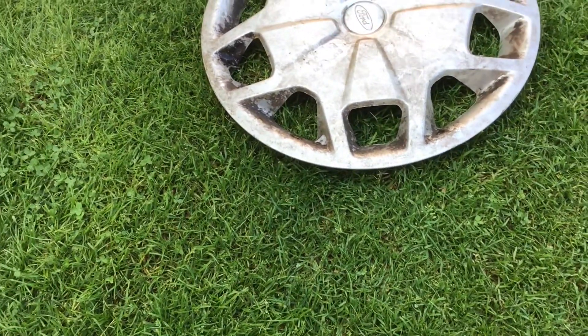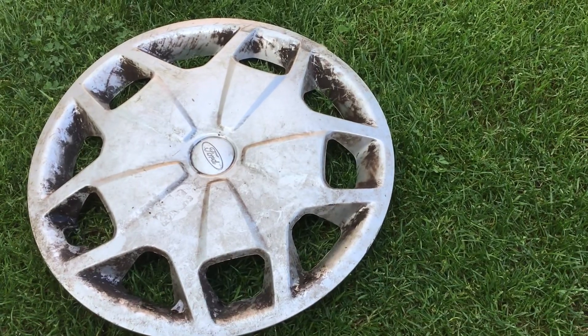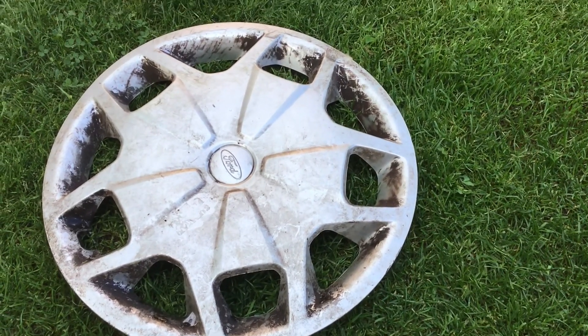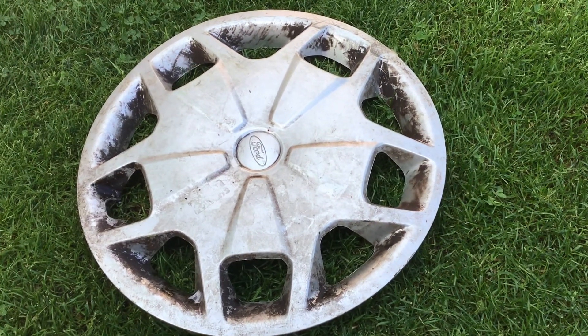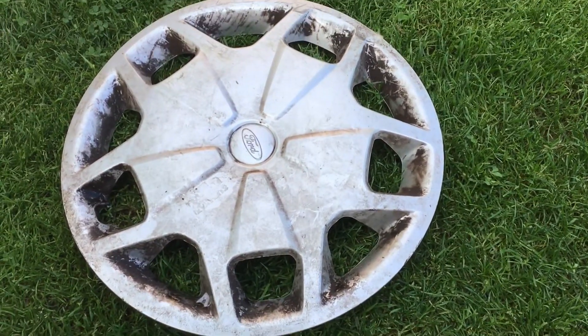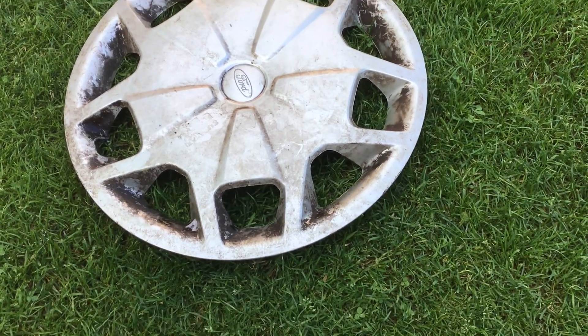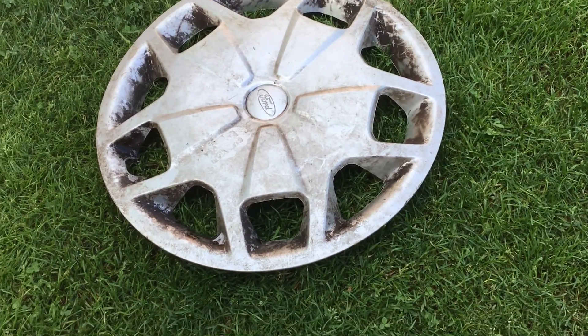Hey guys, just stopped back home. Went down a country lane on a little drive on the way home and spotted this upside down. It did not look like a road find at all — it was like someone had pulled it out of a bush on a country lane.